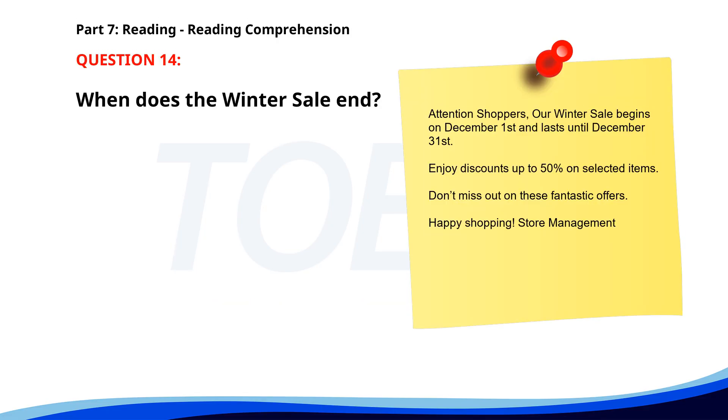Number 14. 'Attention shoppers. Our winter sale begins on December 1st and lasts until December 31st. Enjoy discounts up to 50% on selected items. Don't miss out on these fantastic offers. Happy shopping!' When does the winter sale end? A. December 31st. B. December 15th. C. January 1st. The correct answer is A. December 31st.